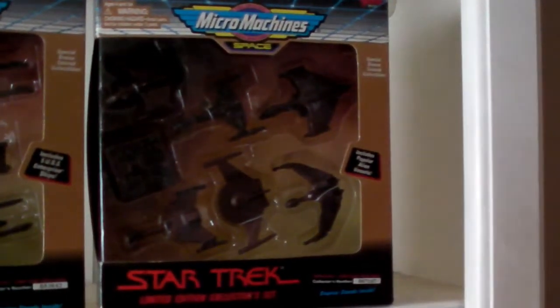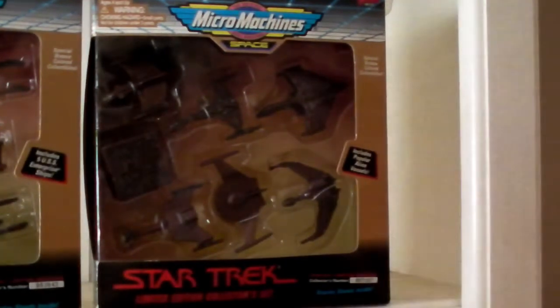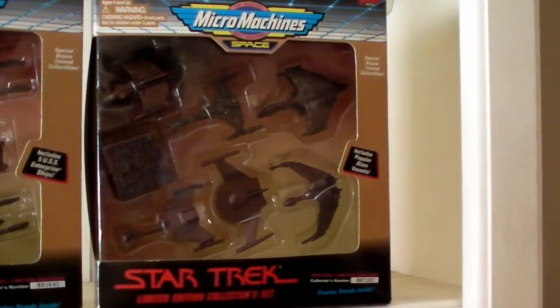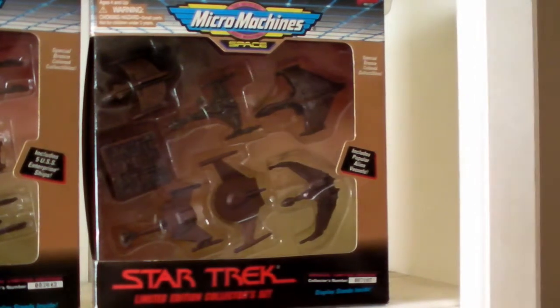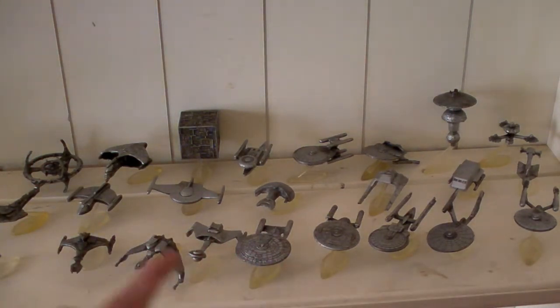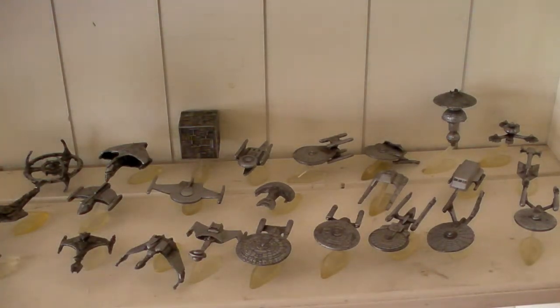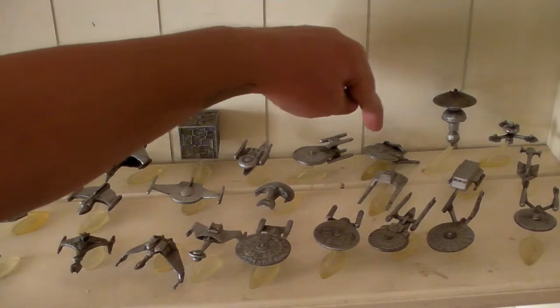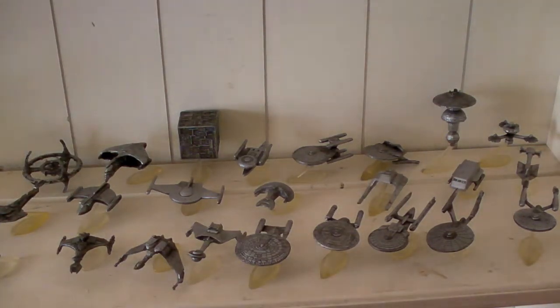And then over here was the adversary set, I believe — these are the Klingon, Romulan, mostly Klingon and Romulan and one Borg. But it was the same lines as the silver down here. I don't believe there was a third bronze box. There was more of the silver — you've got all the Enterprises, the Klingon and Romulan, but you've also got DS9, the Cardassian, and from Star Trek 3 — Ferengi, Stargazer, the Reliant, and a space station. Those are all my Micro Machine collections.